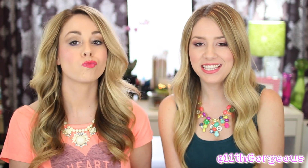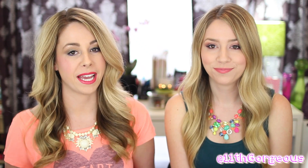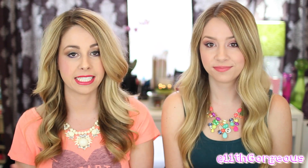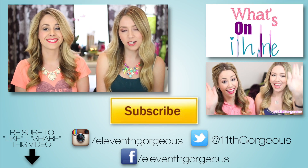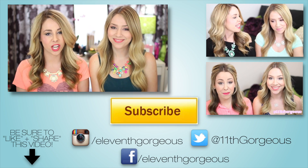Alright guys, that is everything that is in our makeup bags. We kind of trimmed it down a little bit — but really that's everything we use on a daily basis. Anything else is just extra, like extra eyeshadow palettes, extra lippies, or extra mascaras that have found their way into the collection and need to get back to their home. Let us know what some of your must-have makeup products are that you keep in your makeup bag. You can take a picture and tag us on Instagram — we'd love to see what you keep in your bag. Don't forget to give this video a thumbs up, and subscribe if you haven't already. We'll talk to you all in our next video. Bye guys!